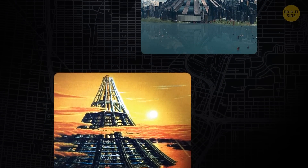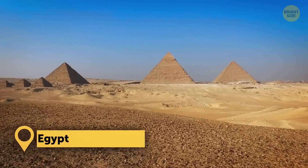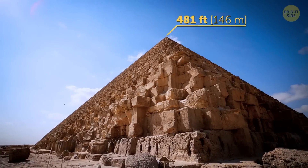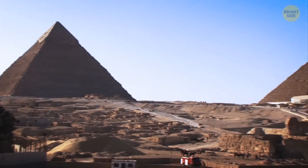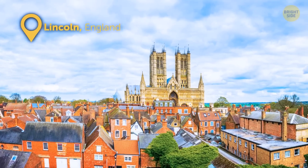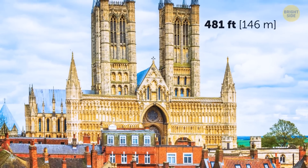Let's browse through the list of once-tallest constructions on the planet. The Great Pyramid of Giza, originally standing at 481 feet, used to be the tallest structure ever built by humans for over 3,800 years. The Lincoln Cathedral took this title away from the Great Pyramid only in 1311, winning by just one foot.